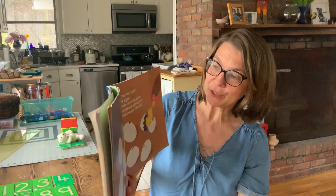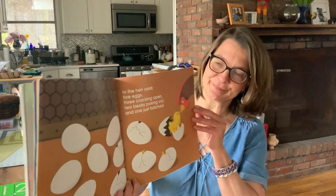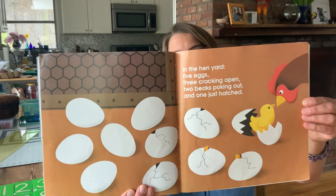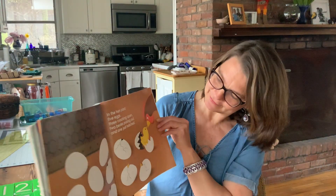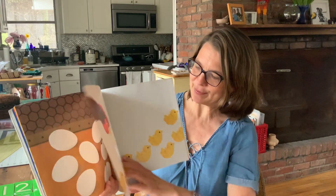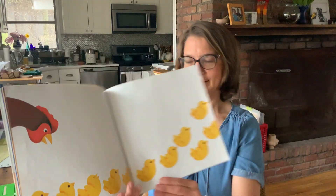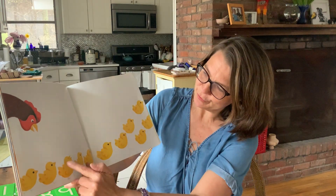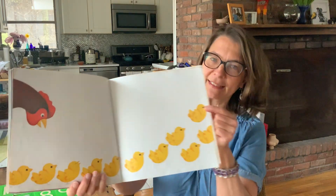In the hen yard, five eggs, three cracking open, two beaks poking out, and one just hatched. One, two, three, four, five, six, seven, eight, nine, ten, eleven.